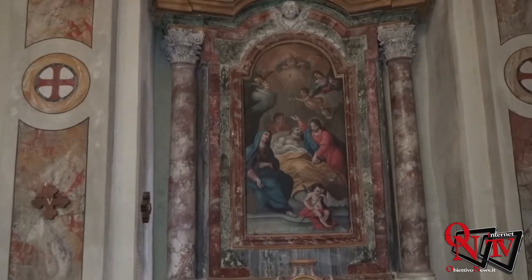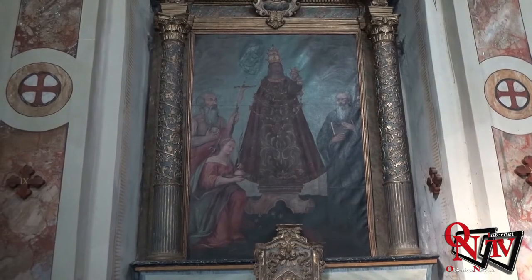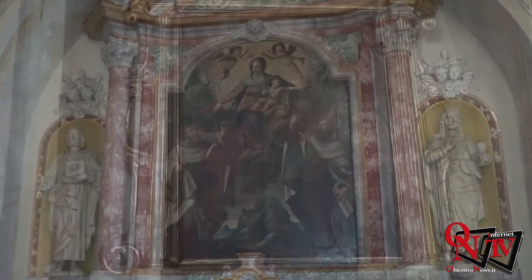Sono inoltre presenti degli altari secondari: in particolare quello raffigurante la morte di San Giuseppe, San Giovanni di quel lato, la raffigurazione di una Madonna nera, la rappresentazione di Santa Lucia e Santa Pollonia, una statua di San Rocco e la Madonna del Carmine.